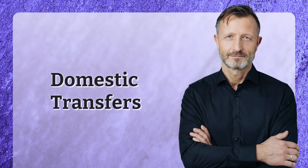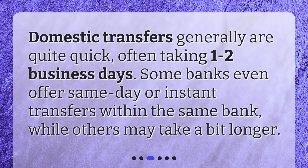Domestic transfers generally are quite quick, often taking one to two business days. Some banks even offer same-day or instant transfers within the same bank, while others may take a bit longer.